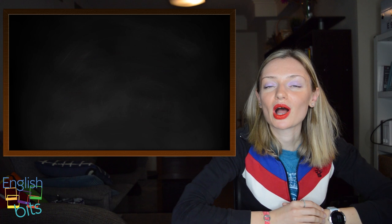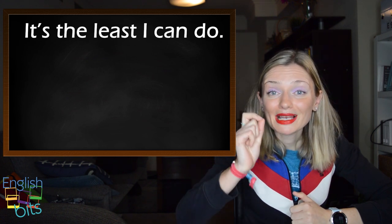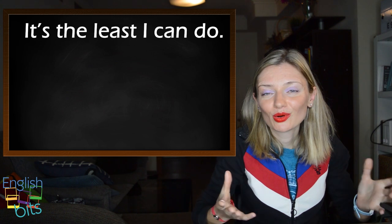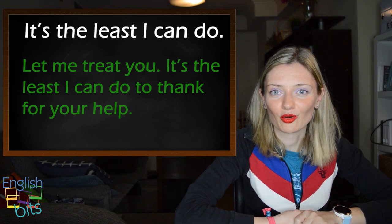Let's move on to expression number four: 'it's the least I can do'. It means it's the minimum you should do. For example: let me treat you — it's the least I can do to thank you for your help.